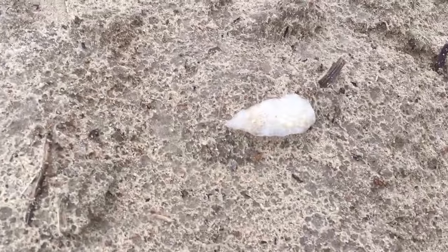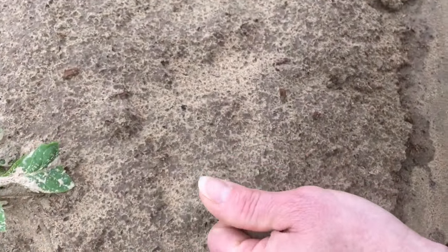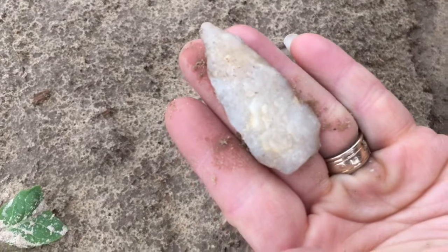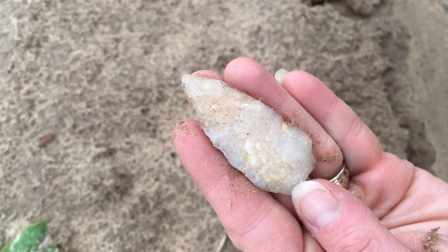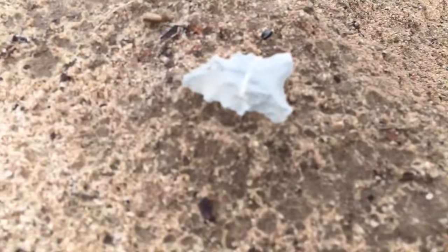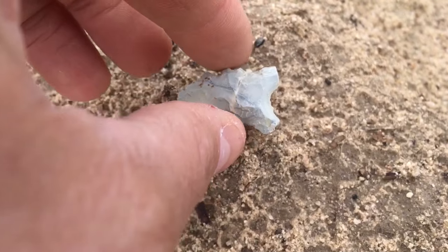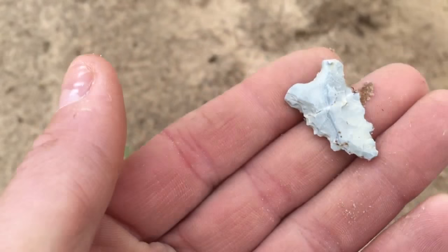Terry found another one — a big ol' quartz point. That's the very base. That's a good one. Check out this little joker. That's a good one.